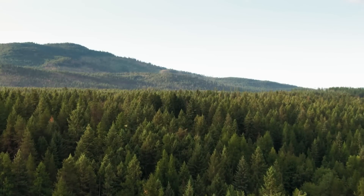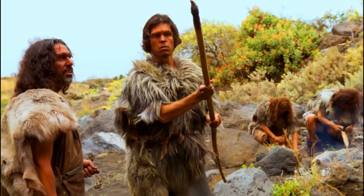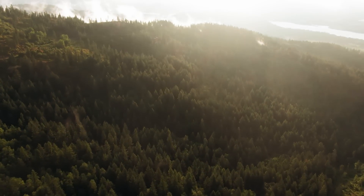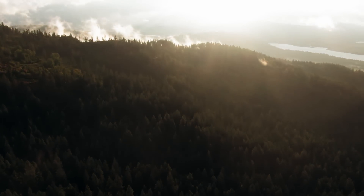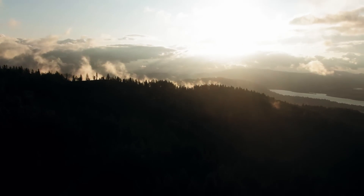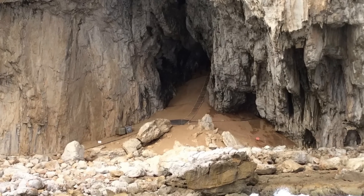For centuries, the Neanderthal has been portrayed as a brutish, unsophisticated branch of the human evolutionary tree. Pop culture has often depicted them as little more than primitive cavemen who lived simple, harsh lives with rudimentary tools and instincts. However, groundbreaking archaeological discoveries continue to dismantle this stereotype, instead revealing a species far more complex than we once imagined.